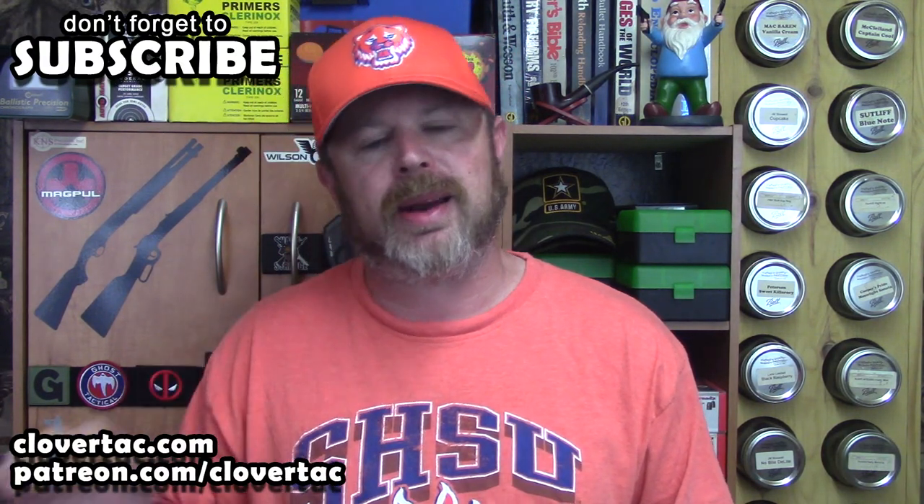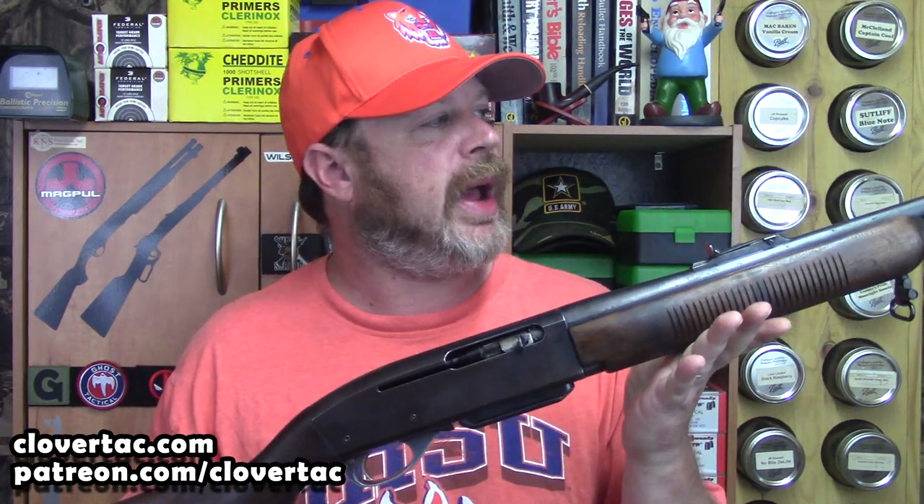What's up, crew? Welcome back to the Clover Tech channel. Today we're going to talk about an item of somewhat controversy: the Remington Woodsman 742 rifle. This particular one is semi-automatic, and it is in .30-06 caliber.